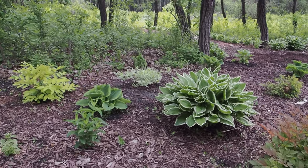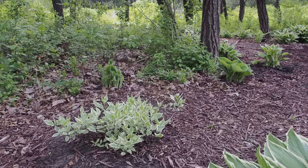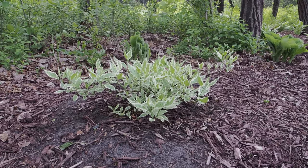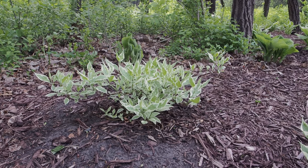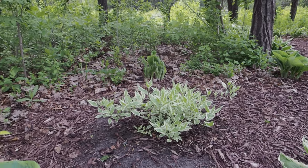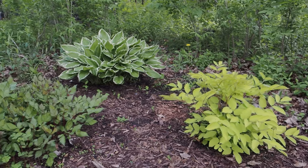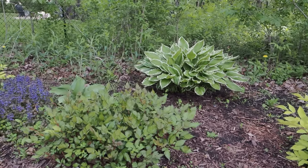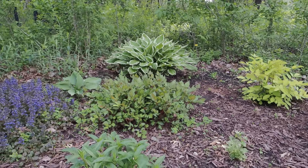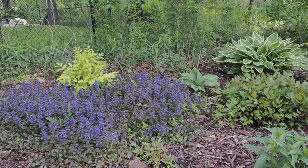Let me show you this shrub — I got this on clearance last year too. This is an Ivory Halo dogwood; it's gorgeous especially in the fall when the stems turn bright red. I can't wait till that fills in the space — that was a really good choice. Another Sun King next to it, we have more astilbe, this one's a little lower to the ground. Little red flower, more chocolate chip ajuga, some veronica in front, another Sun King.